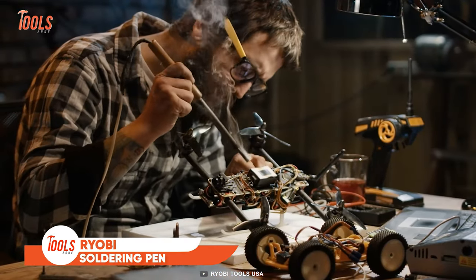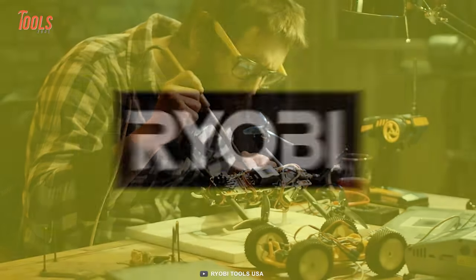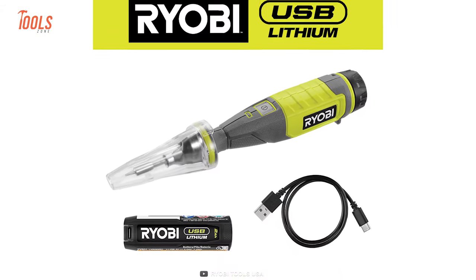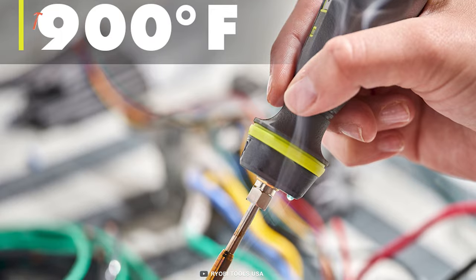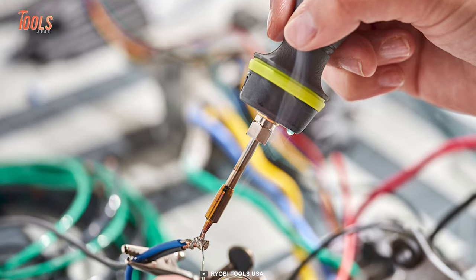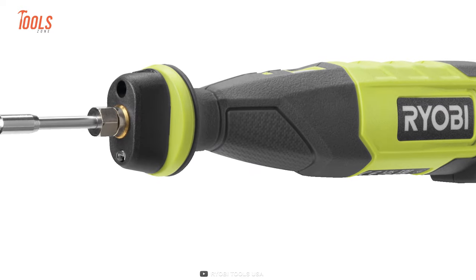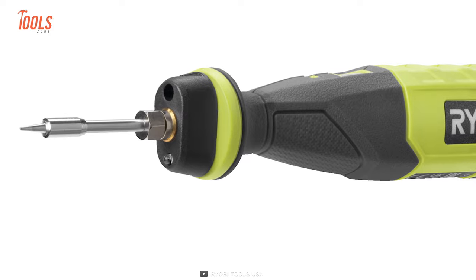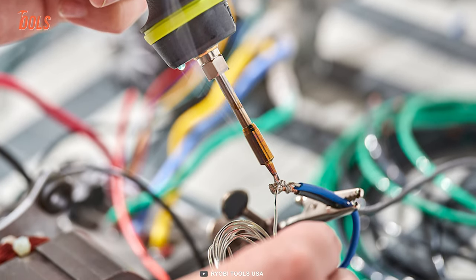A soldering pen is often used in both commercial and DIY projects. Keeping that in mind, Ryobi made this USB lithium soldering pen kit. It quickly heats up to 900°F in less than 2 minutes, making it the ideal tool for various tasks. For added convenience, the tip cover automatically shuts off the soldering pen when not in use, allowing for easy storage. Moreover, the pen comes with an auto-shut-off feature after 10 minutes, ensuring peace of mind.